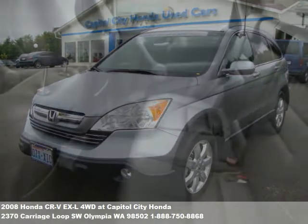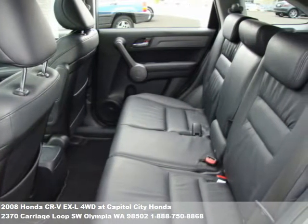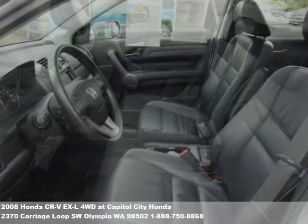At Capital City Honda, we provide you with a comfortable shopping environment where customers can relax, browse, and gather information without feeling pressure.